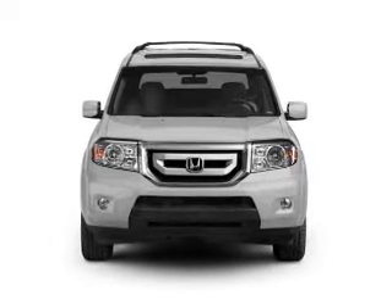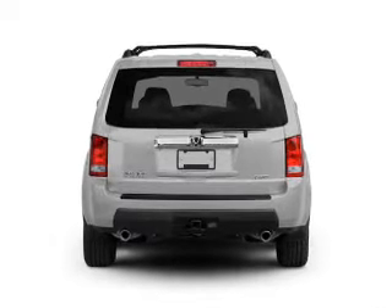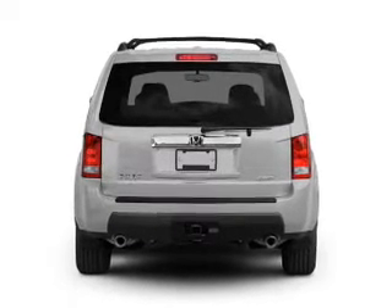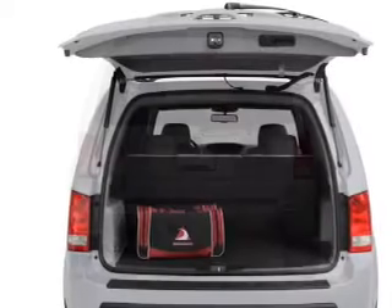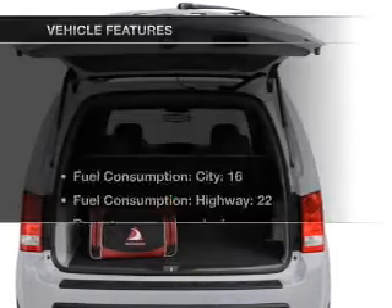With a reliable six-cylinder engine that responds smoothly to its five-speed automatic transmission. Premium wheels lend a distinctive appearance. Brake safely with the anti-lock braking system. Let the sunshine in with a sunroof.